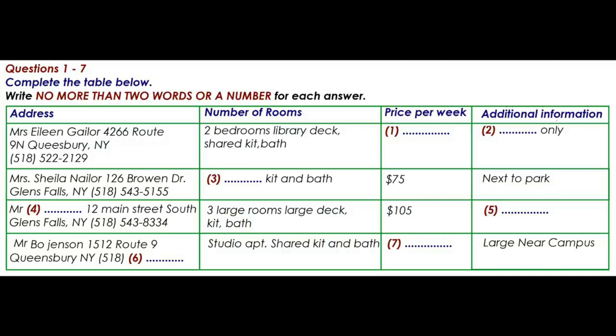Hi, we've been looking over your listing of apartments for rent and we have a few questions about a couple of the apartments. Can you help us? Sure. Yep, this is our most recent listing. What would you like to know?